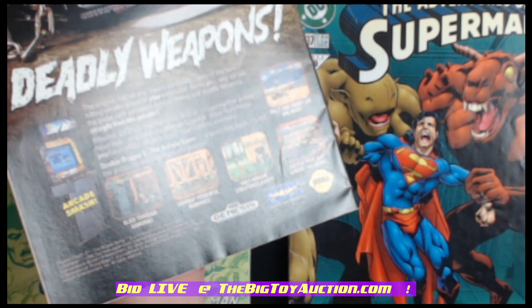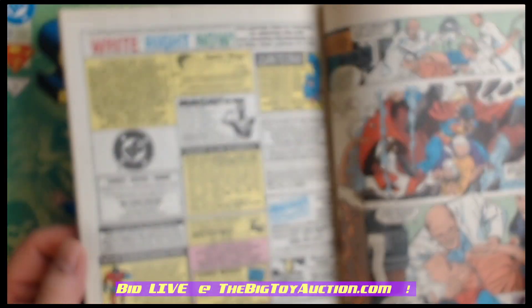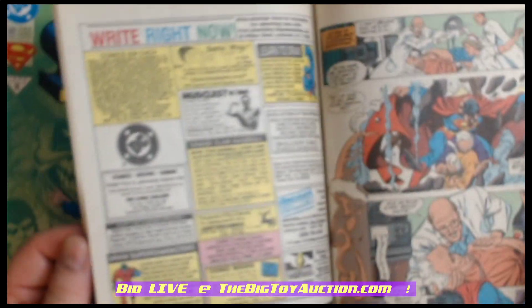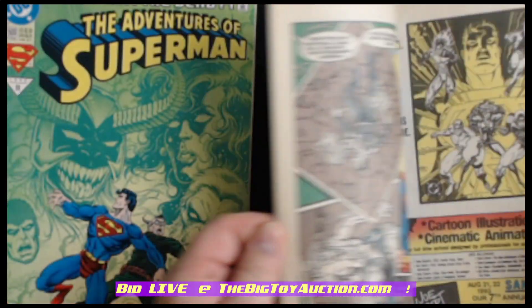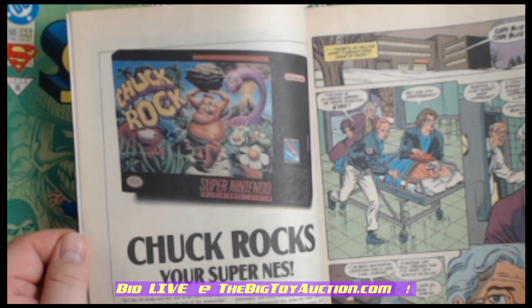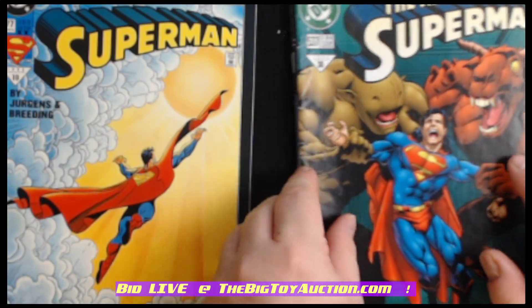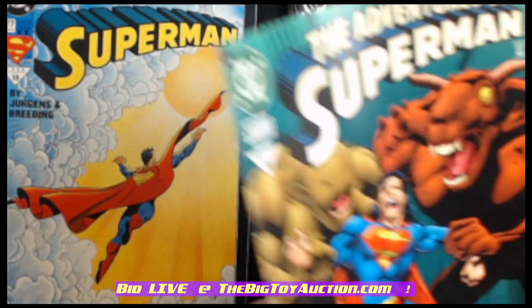And of course some damage in the bottom right there. Let's take a look at the quality and condition of the pages. Moving right along here to number 537 of Adventures of Superman.